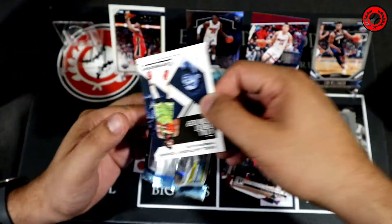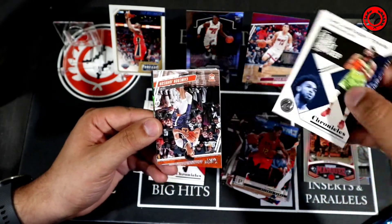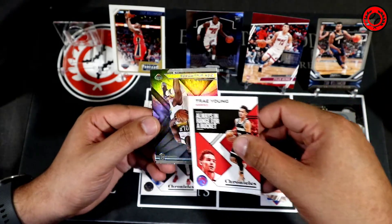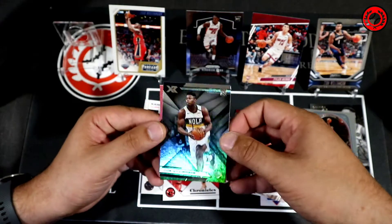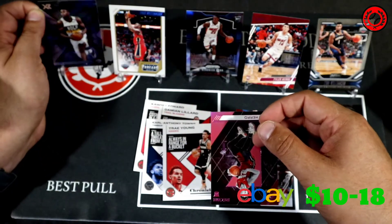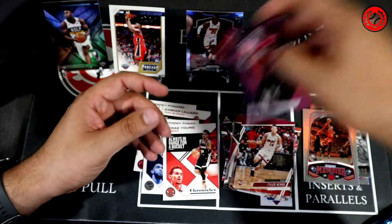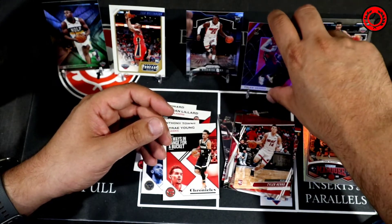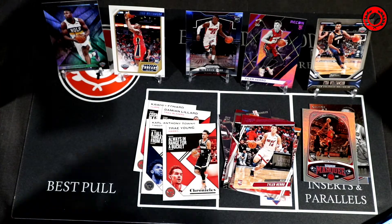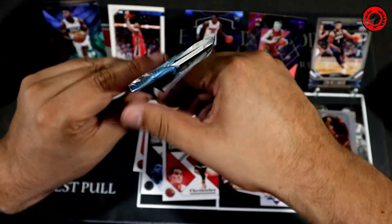Pack four: Carl Anthony Towns, Cameron Johnson, and we've got a Trae Young Chronicles. Looks like we're going to have another Zion — my goodness, the Zions are just flowing in this episode! Tyler Herro, and a Recon Pink to finish — I'm going to replace the other Tyler Herro with this one, I like this card a little better. So we've got three Zions, a Kendrick Nunn Prism, and a nice Recon parallel of Tyler Herro.